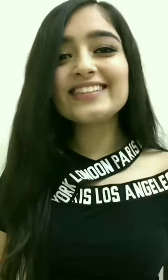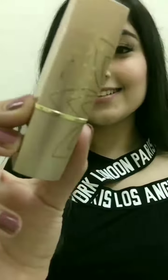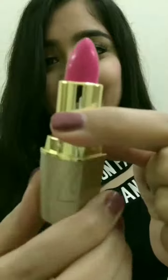Hi guys! I hope you all are doing great. So, I tried this very beautiful Lotus Makeup Pure Color Matte Lipstick and as you all can see, this package is beautifully designed. This is the Fushita Fever shade from this lipstick.